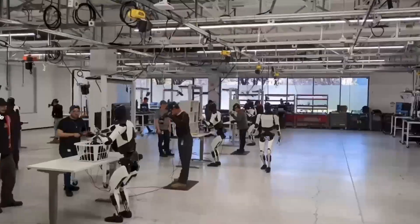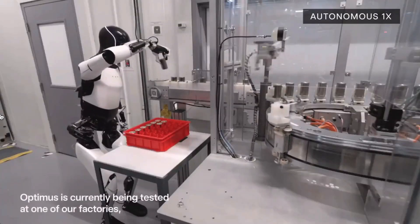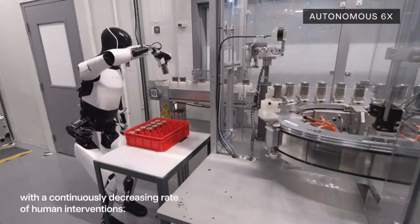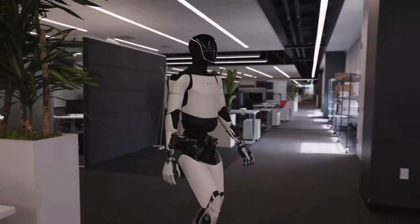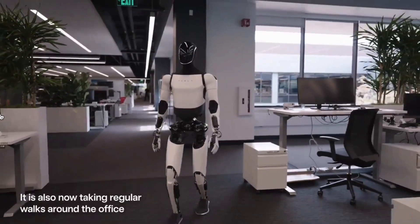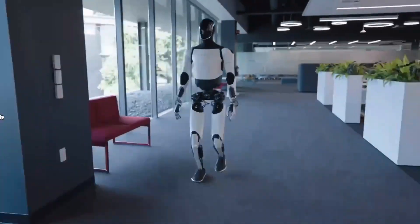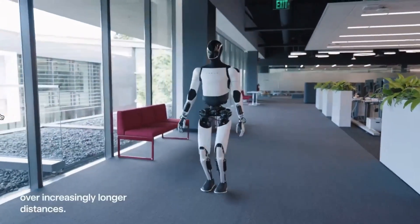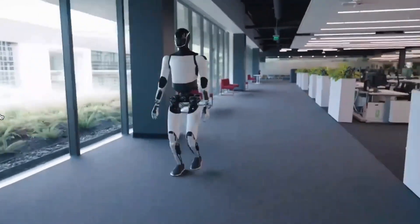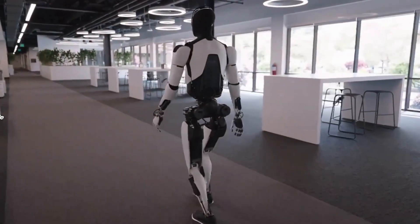Tesla Optimus also has extended battery life and high efficiency. It boasts a robust battery system that supports extended operational hours, ensuring the robot can handle long shifts and continuous tasks without frequent recharging. This is especially important whether the robot is working in a factory environment or a home environment. Tesla's focus on energy efficiency means Optimus can maximize productivity while minimizing downtime.